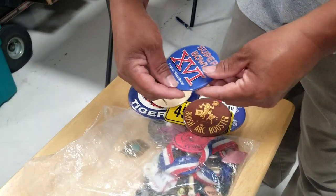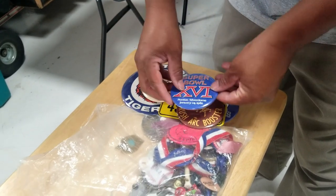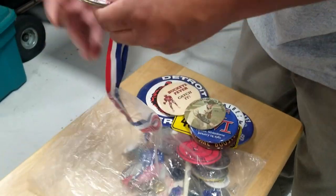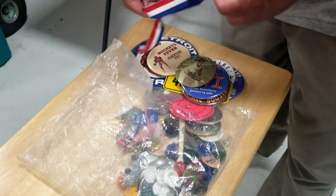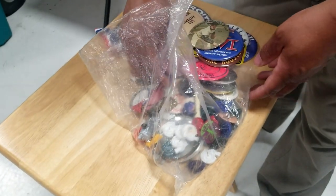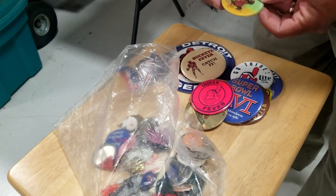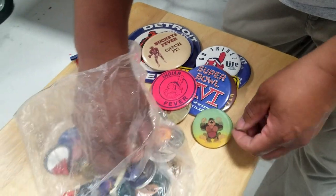There's a Super Bowl XVI button from 1982. Some vintage baseball buttons — Baseball Hall of Fame, Bob Feller, who was an Indian. There's a League Park Gateway April button from when they first opened what's now called Progressive Field. And look at this one — it changes when you tilt it. You won't be seeing any more of that kind of stuff nowadays.